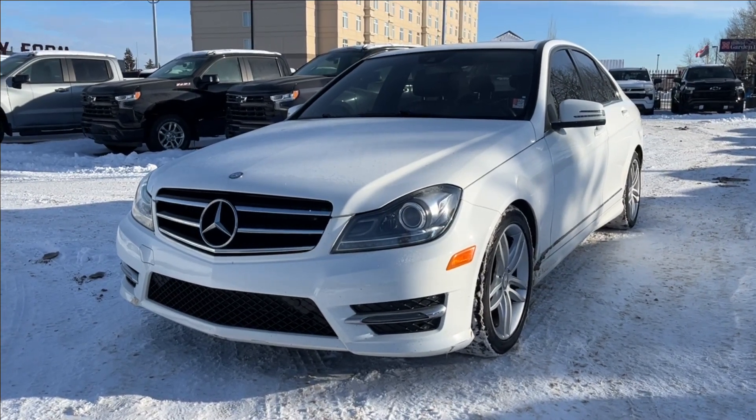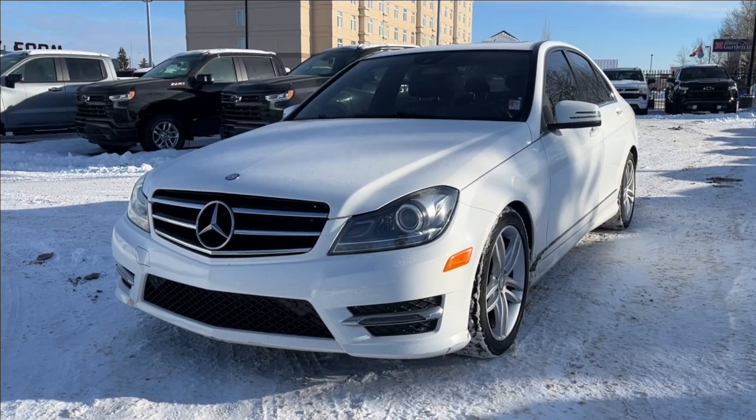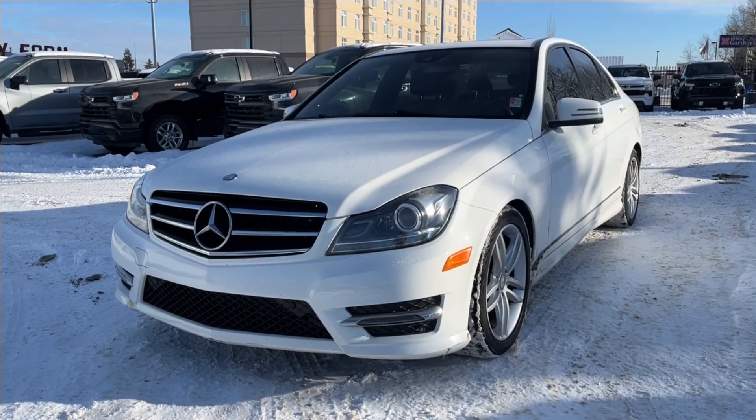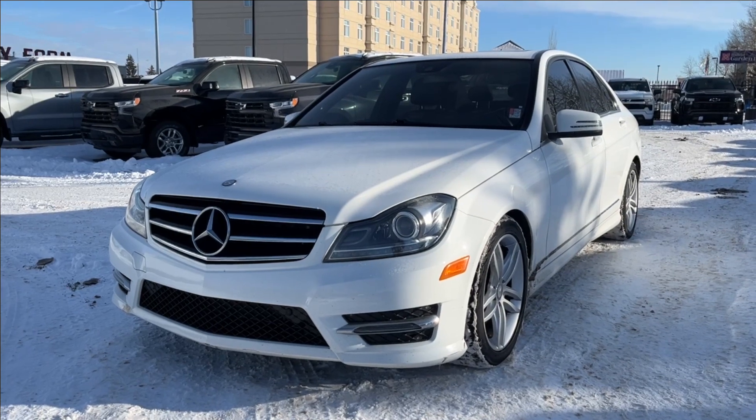Hello, welcome to Wolf Chevrolet. Today we're going to be looking at this 2014 Mercedes-Benz E-Class C300. It comes equipped with a 3.5-liter V6 engine paired with a 7-speed automatic transmission.